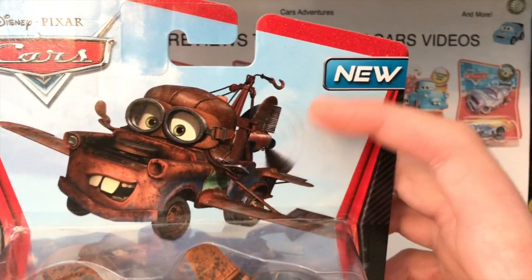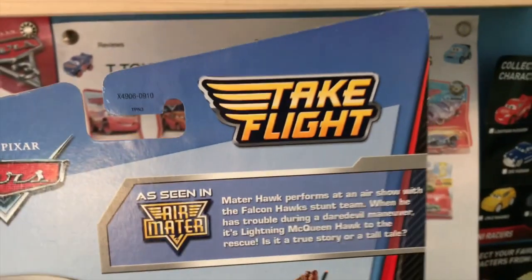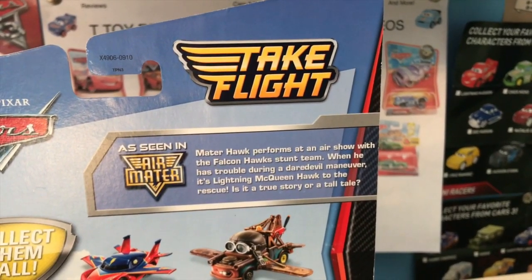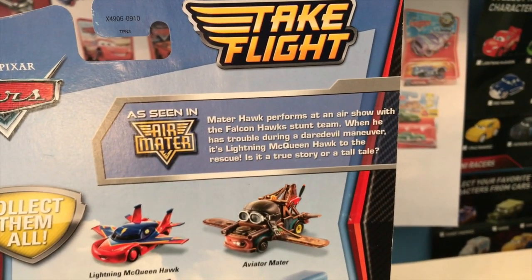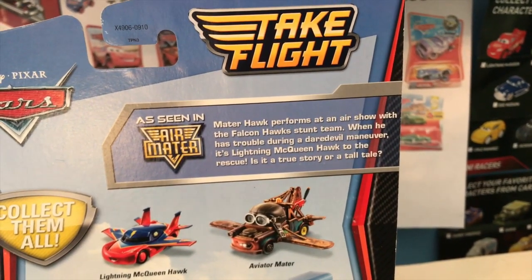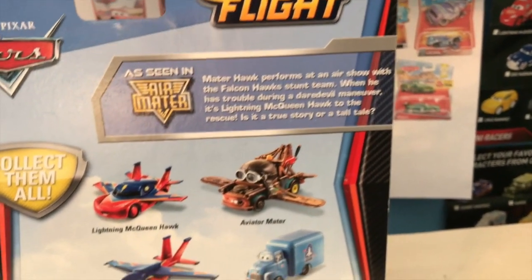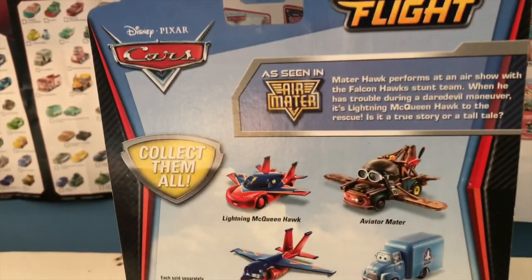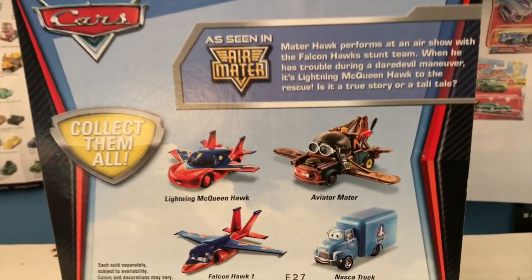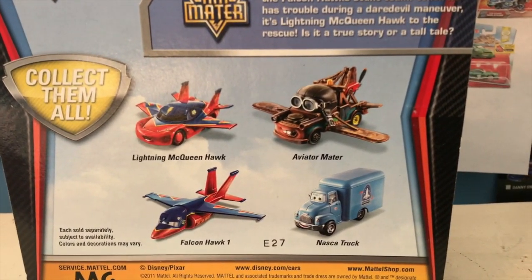He's got some unique packaging showing him flying through the air with the propeller spinning. He does have a new label: 'In Air Mater, Mater performs at an air show with the Falcon Hawk stunt team; when he has trouble during a daredevil maneuver, it's Lightning McQueen to the rescue — is it a true story or a tall tale?' It's on Cars 2 packaging with that color scheme but has a Cars logo instead of Cars 2. You can also get Lightning McQueen, Hawk/Falcon Hawk One, Naska Truck, and Aviator Mater.